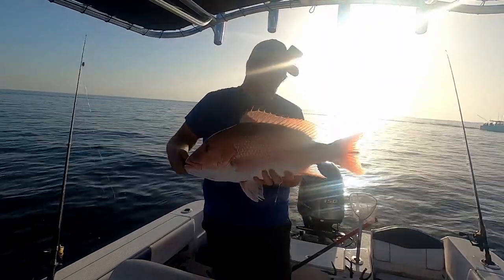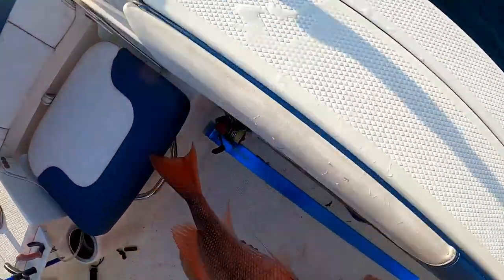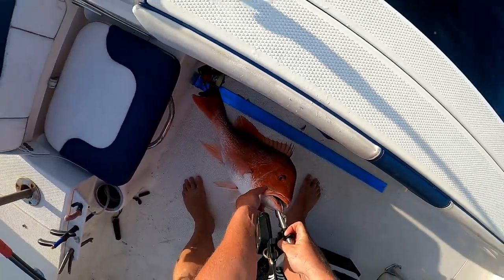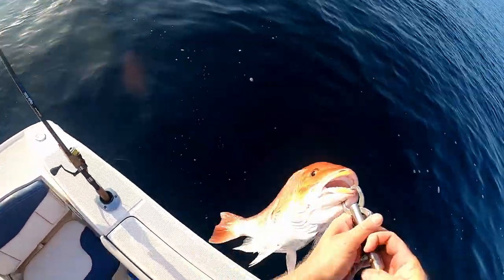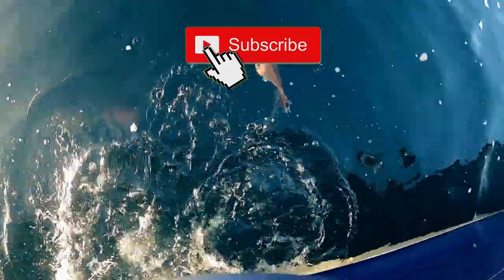Nice red snapper right there. It's not what we're looking for but there's plenty of them out here. Let's measure them just to see. Pretty lively. It's like 27 inches.